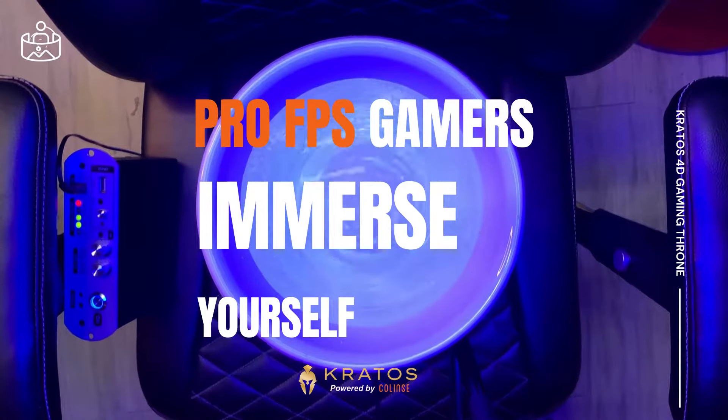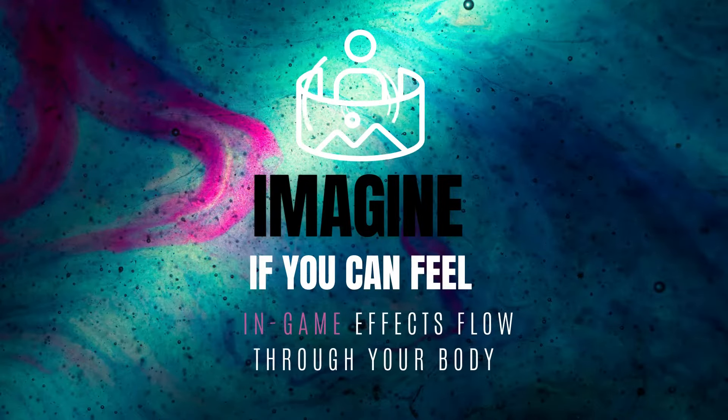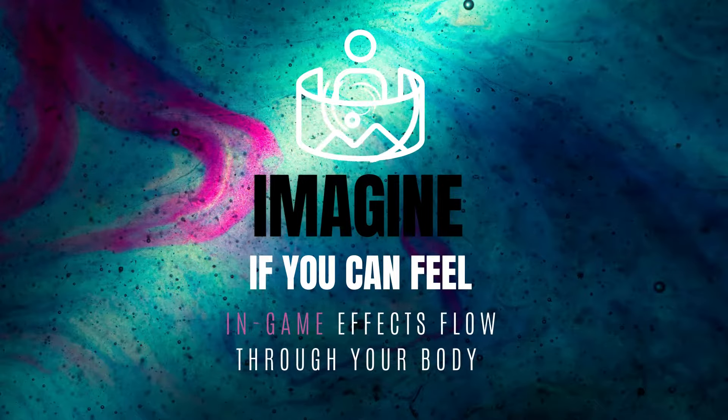Pro gamers, are you ready to immerse yourself? Imagine if you could feel the sensation of in-game effects flowing through your body — explosions, gunshots, magic spells, or perhaps your enemy's footsteps and where they're coming from.